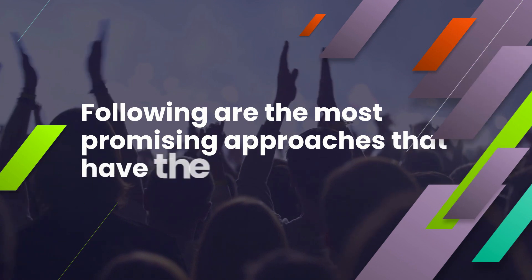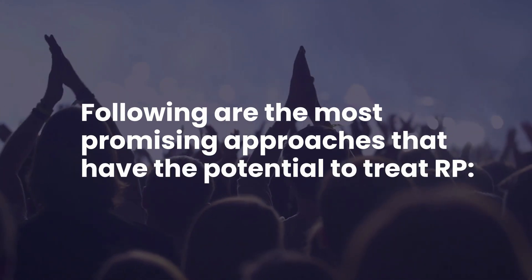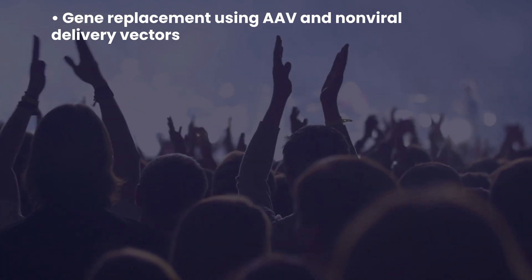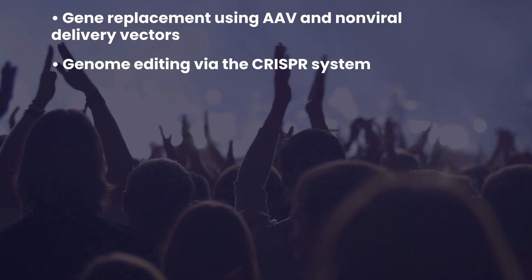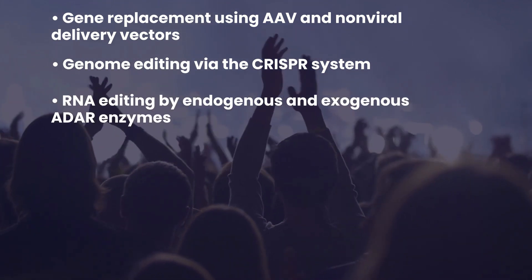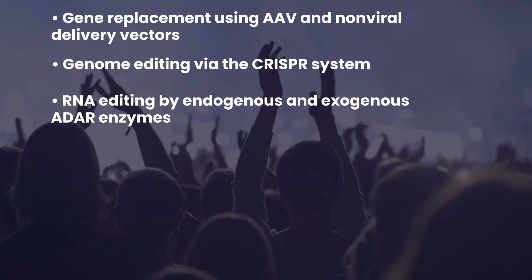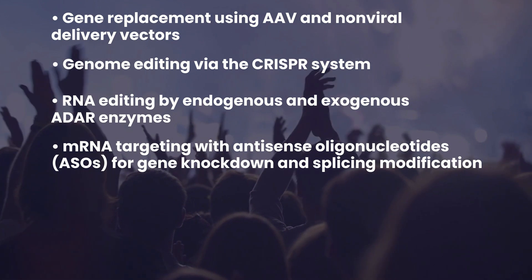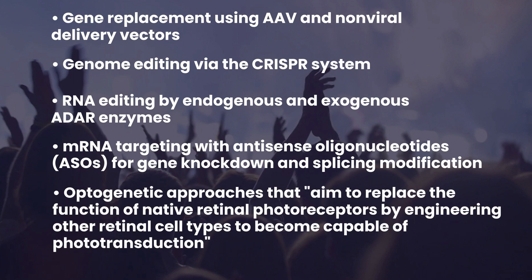The most promising approaches that have the potential to treat RP include: gene replacement using AAV and non-viral delivery vectors; genome editing via the CRISPR system; RNA editing by endogenous and exogenous ADAR enzymes; mRNA targeting with antisense oligonucleotides for gene knockdown and splicing modification; and optogenetic approaches that aim to replace the function of native retinal photoreceptors by engineering other retinal cell types to become capable of phototransduction.